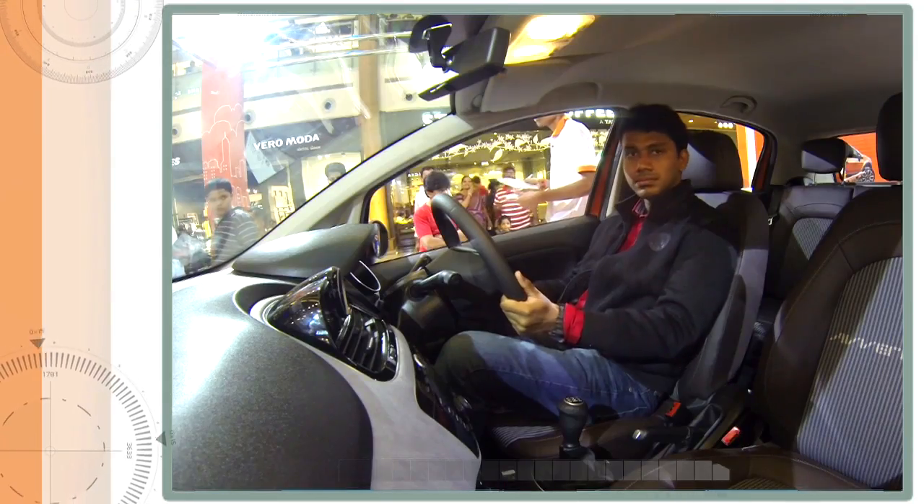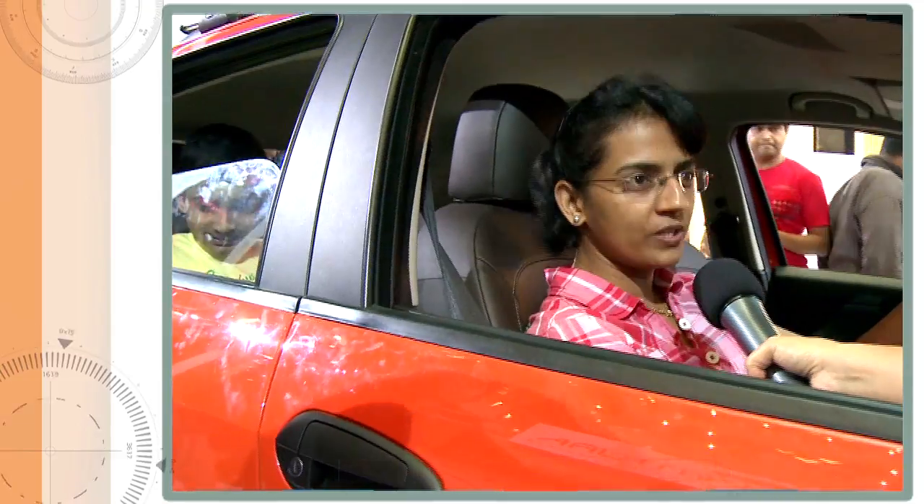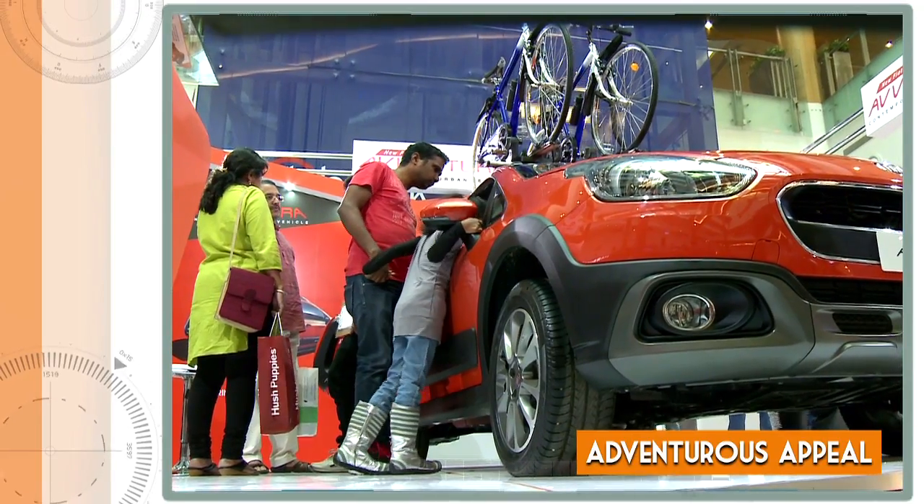I've been following this car for the last one year after it was introduced at the Auto Expo, and it looks similar to the concept. Because I'm a little adventurous — I like trekking, hiking, and rock climbing — I'm a sports person, so I did like it. It's more appealing to me.